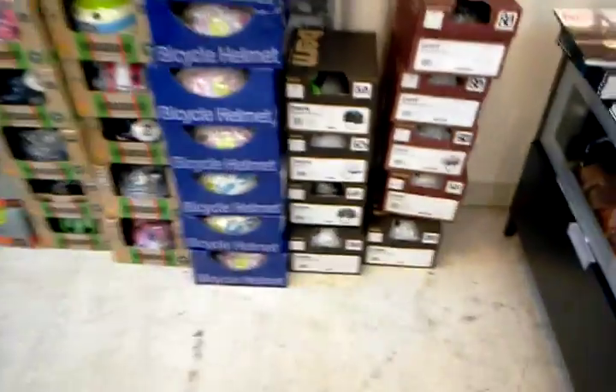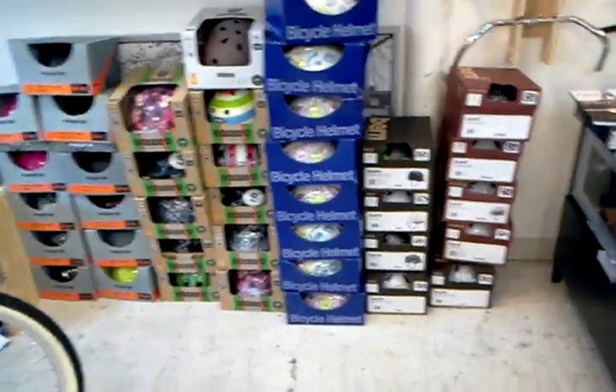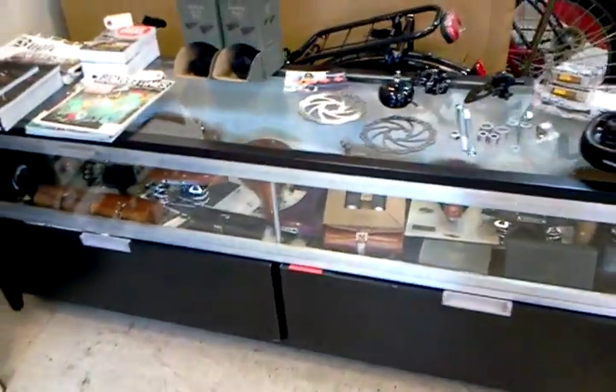Our Bern helmets are still here. You can see we've sold a few, we've got a few more in, and a few more on the way. Same thing with Nutcase. We're about to do a big restock order with our Brooks supply — we're running low. And some Pashley men's bikes back here.